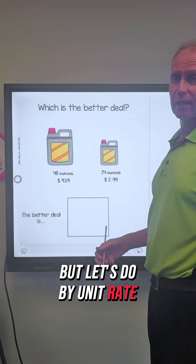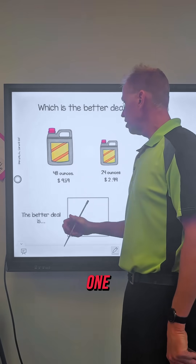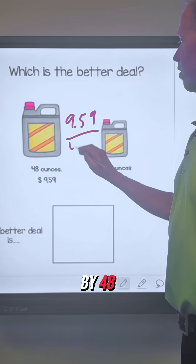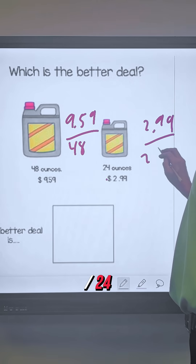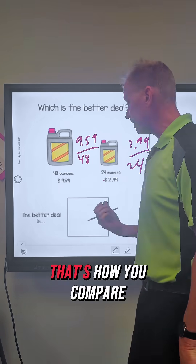But let's do it by unit rate, because this is what you always want to do when you're comparing things. You always want to get down to one. So you're going to do $9.59 divided by 48, and you're going to do $2.99 divided by 24. Let's see how much each unit rate is — how much each ounce is. And that's how you compare.